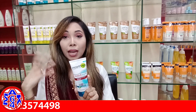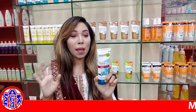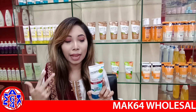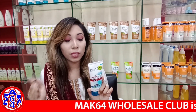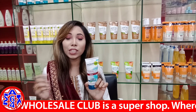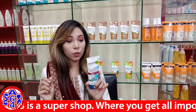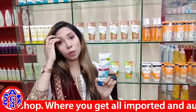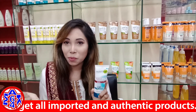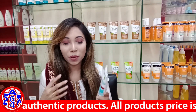It can also reduce the roughness of the skin, reduce the darkness of the skin, reduce the dullness of the skin, reduce acne marks, and reduce the pores of the skin. Overall, it gives the skin a matte finish.